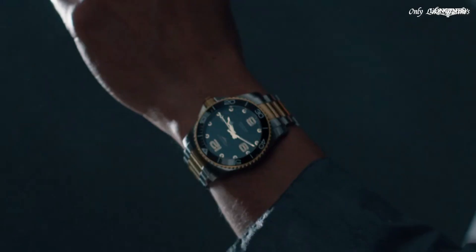Functions: date, hour, minute, second. Luxury watch style. Swiss made.